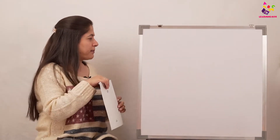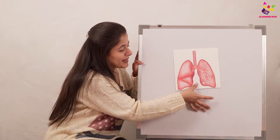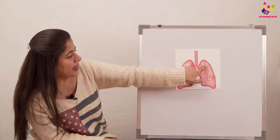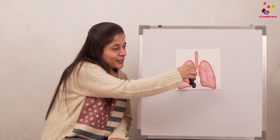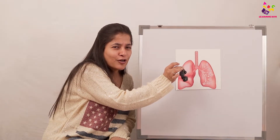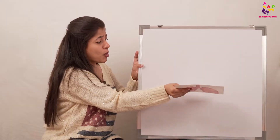Which body part takes in oxygen from the air and throws out carbon dioxide? These are our lungs! And can you see inside here — what do the parts of the lungs look like? They look like a bunch of grapes! Grapes are good for the lungs, and they look just like the lungs.